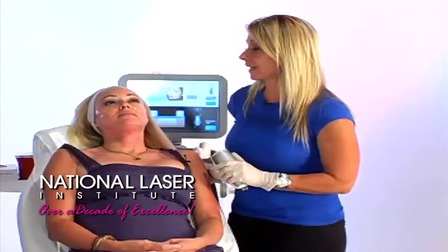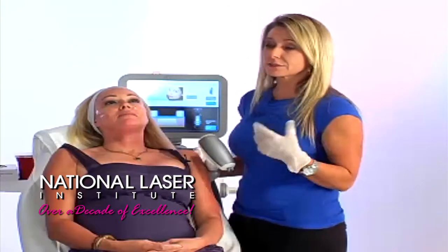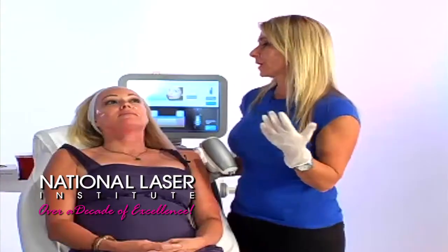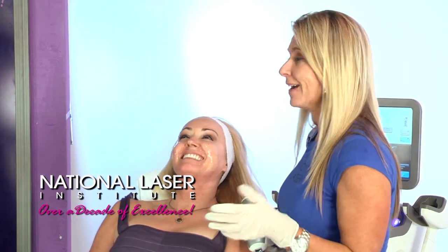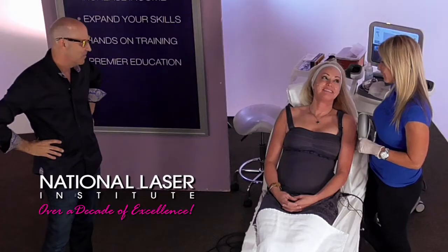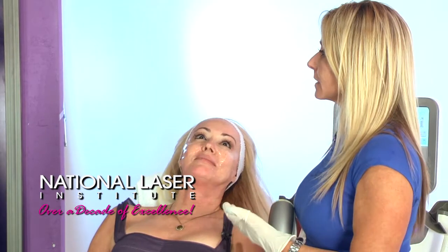We're actually using radio frequency today. The reason why this is so amazing is there's not any downtime. Tess can go about her business, go back to work, go on a date tonight. She can go to lunch, get treatment, and go right back to work. So we're using radio frequency and there's basically no change to the skin, but there's skin tightening that she's going to see in a few weeks.